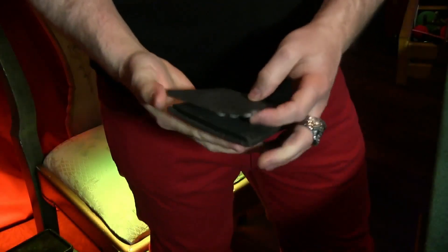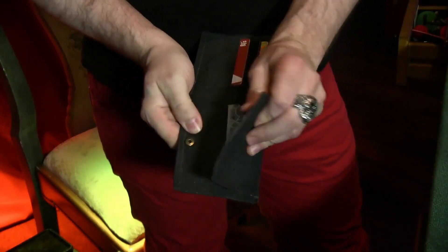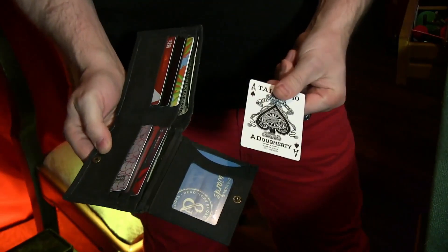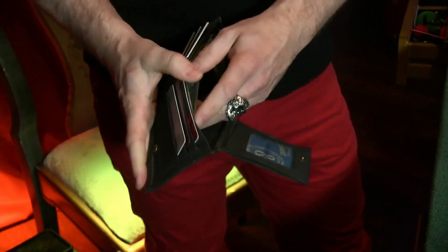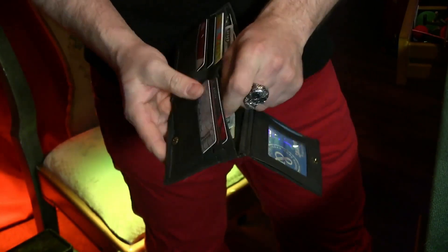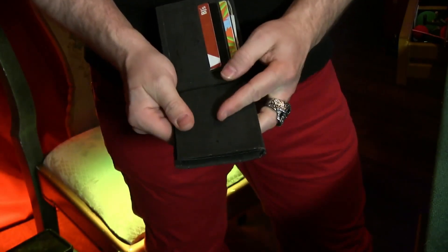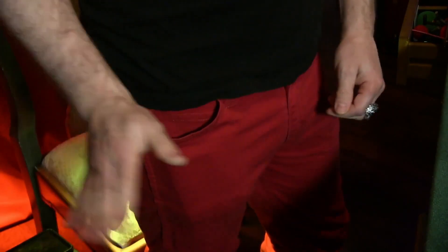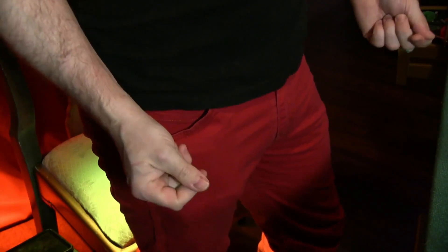The EDC is a functional wallet that holds all of my everyday necessities. It boasts six credit card slots, an ID window, and a billfold component to hold cold hard cash — not as an afterthought but as a design feature. If you're like me and wear skinnier jeans, you'll appreciate its slim design without compromising what it can hold.